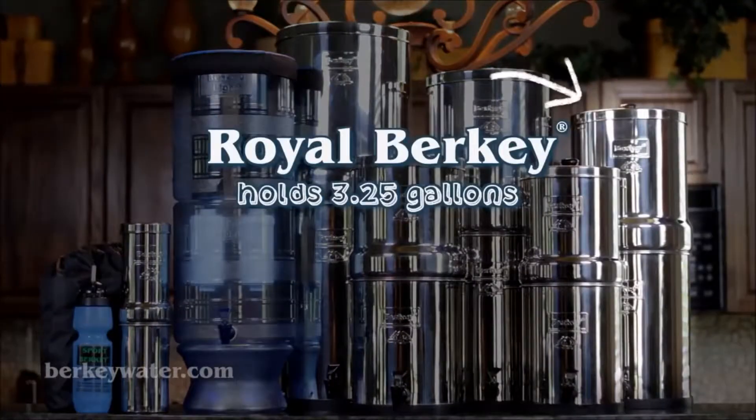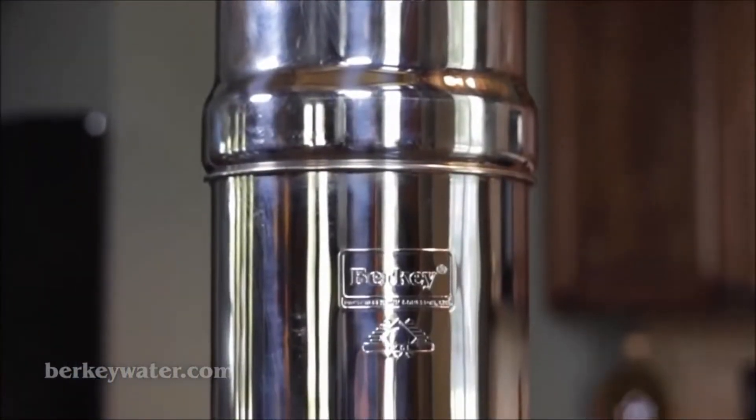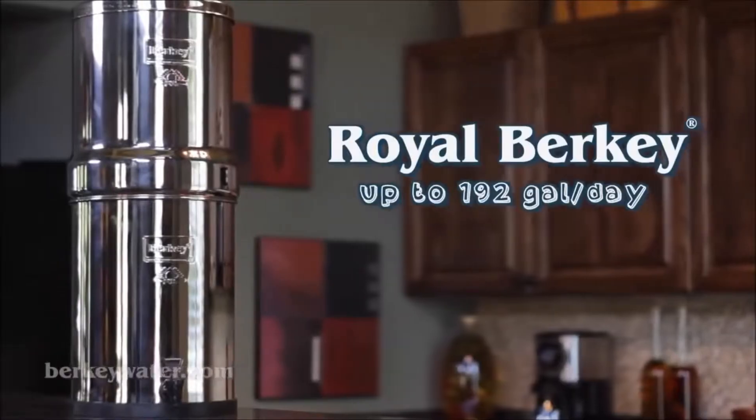The Royal Berkey system holds about three and a quarter gallons, is great for medium to large size families, and provides up to 192 gallons per day.